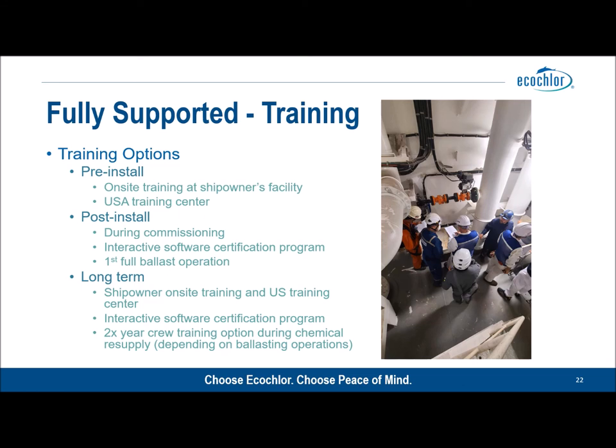Longer term, operators of the EcoClor system have the benefit of knowing that we visit the vessel twice per year — it's actually part of our business model because we do your chemical resupply twice a year. During that resupply event we're able to answer crew questions, check the system over, deal with any outstanding issues, and provide the top-up training that's frequently required as crew rotates and inexperienced new members come on board.